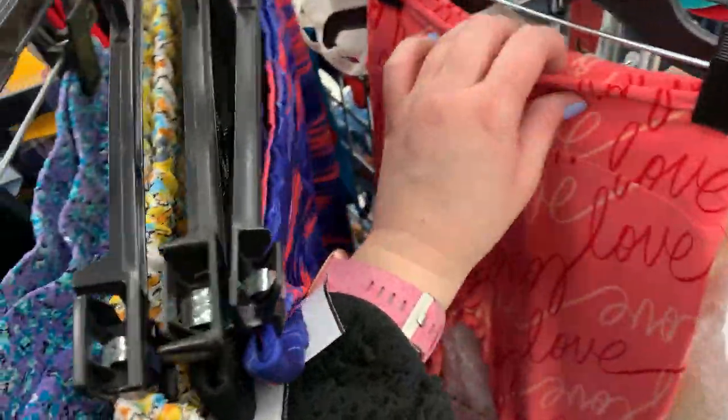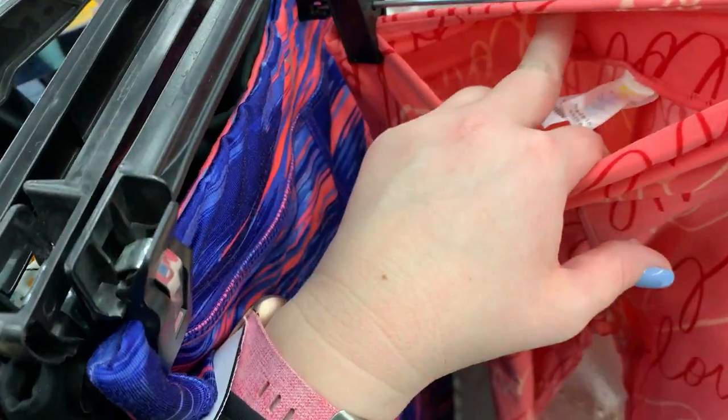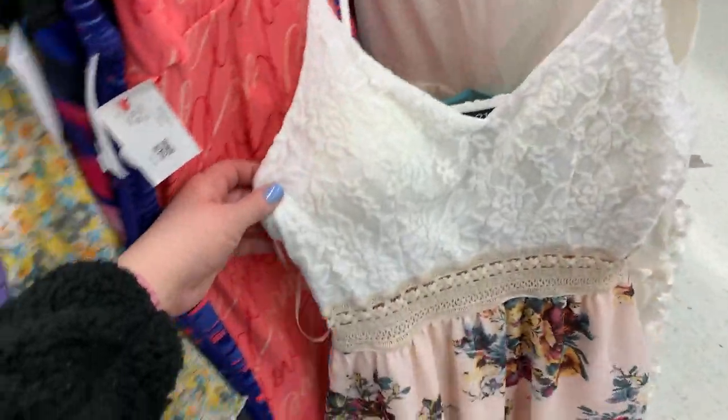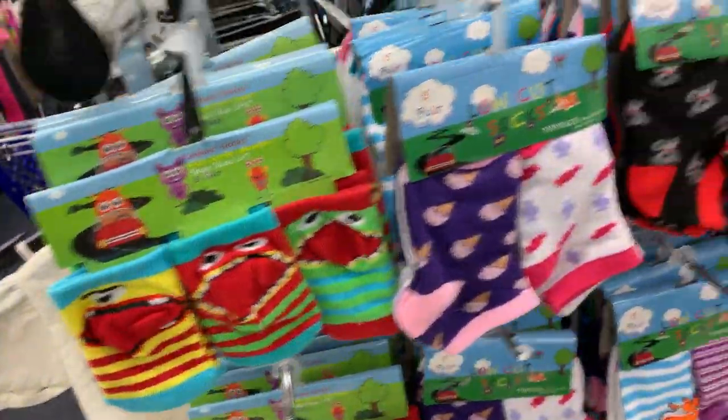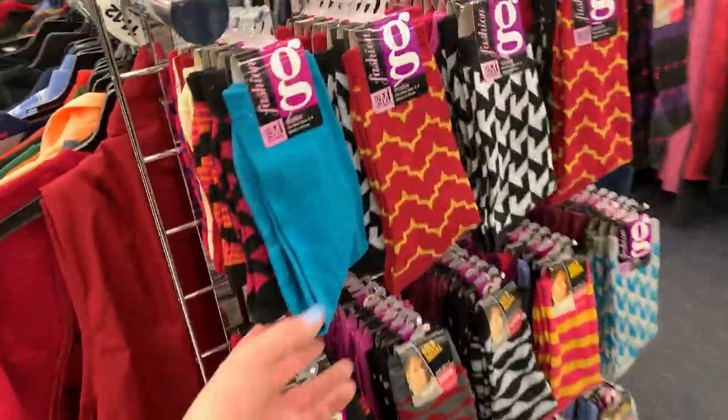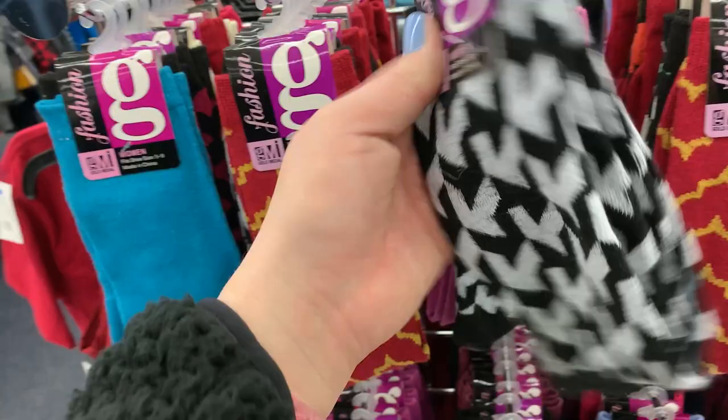I don't know, maybe I'll put the dress back. Ooh, Valentine's Day ladies — Lululemon. $6.99 — are they out of their mind? All right. Maybe I'll get a nice pair of socks. They have lots of socks. Here's adult socks. How much do they want for these socks? $1.39. They're in their right mind.